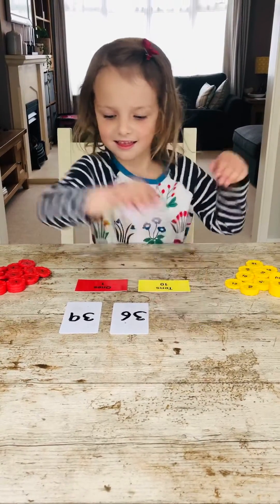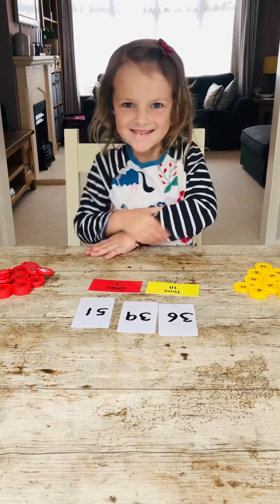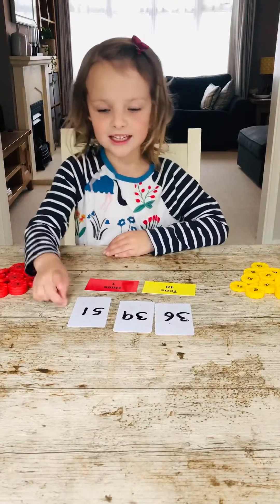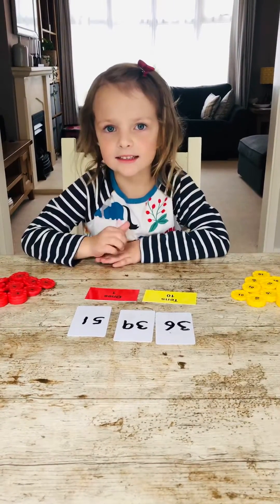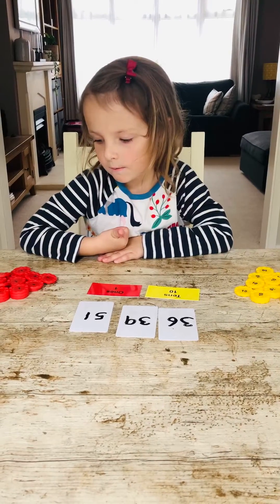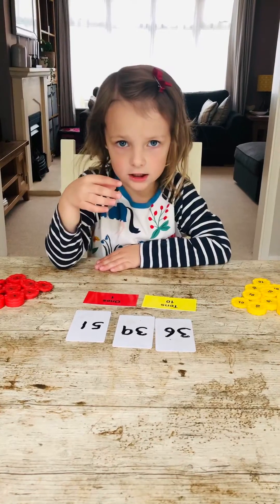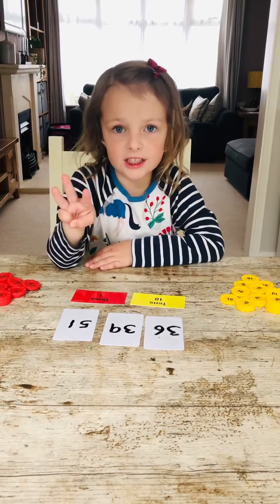Well, that was very quick! Would you like to explain why you put that one there? Because this one's the biggest, and if there's five tens and one one, and the five is more tens, and this one has three tens.